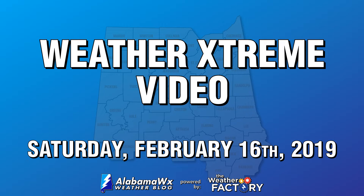Good morning. This is your Weather Extreme video for Saturday, February 16, 2019. I'm meteorologist Scott Martin.